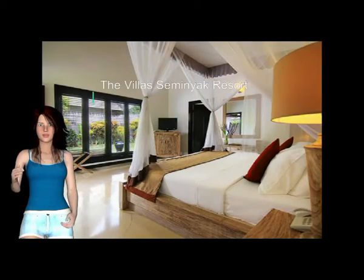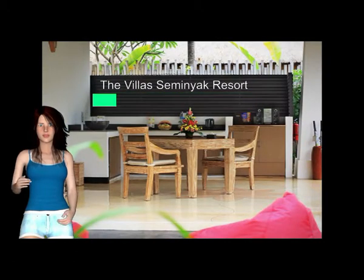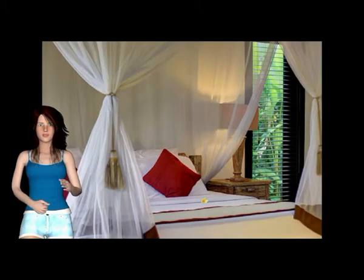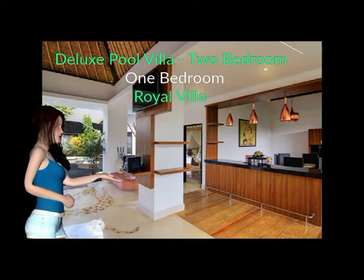The Villa Seminyak Resort Complex offers Lagoon Villa, 1-bedroom Garden Villa, 1 & 2-bedroom Garden Villa Deluxe Pool Villa, 2-bedroom Grand Deluxe Pool Villa, 1-bedroom Executive Suite Pool Villa, and 2-bedroom villa options.